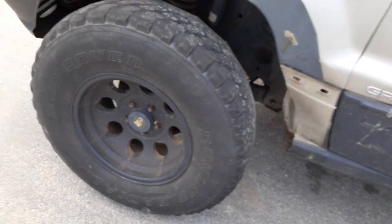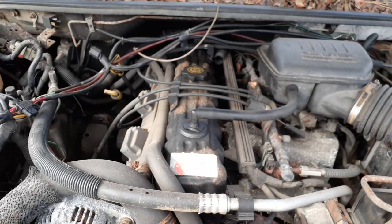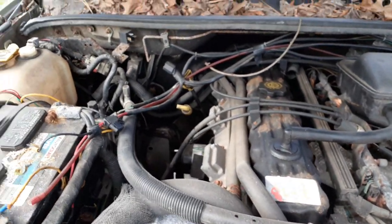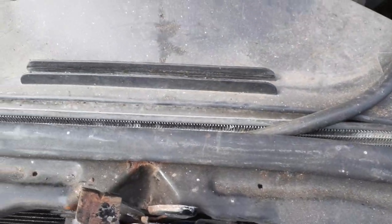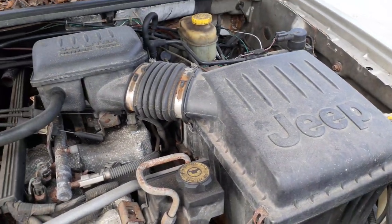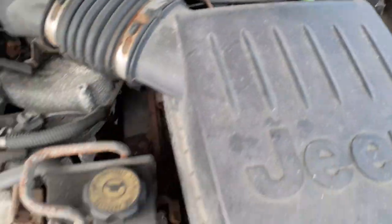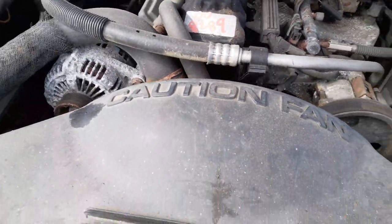Got aftermarket wheels on this thing, as you can see. Got a good running 4.0 motor. Computer's there, washer bottle, radiator bottle, radiator — it's got the electric fan. Here's your air cleaner assembly. ABS, master booster, power steering, alternator, starter, coil pack — all there, all good.